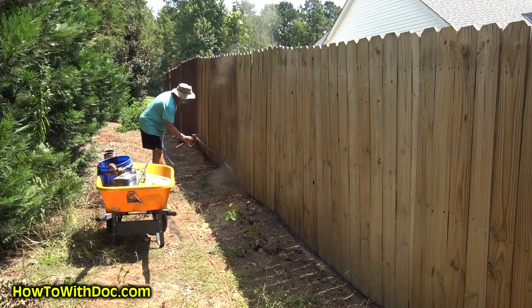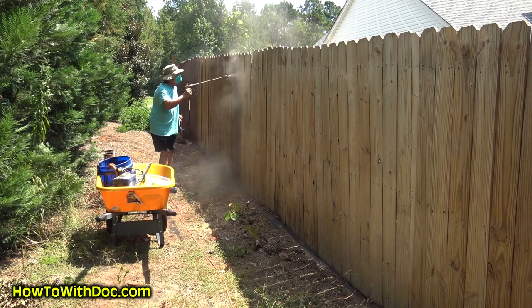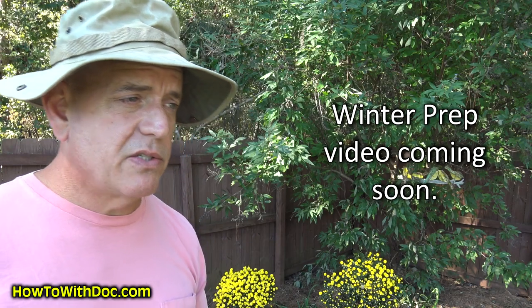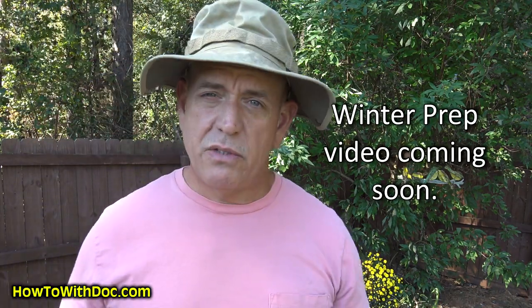A couple of people have asked about staining the fence after the power washing video. I'm waiting until it gets a little bit cooler — I already started staining some of it and it was just too hot. So I'm going to wait until we get a temperature drop before I finish staining the fence and do that video. We'll also have a winter prep video coming out here in a couple of weeks — things you can do not just for your lawn, but around the house, the garden, and everything you can prep for going into the winter months.